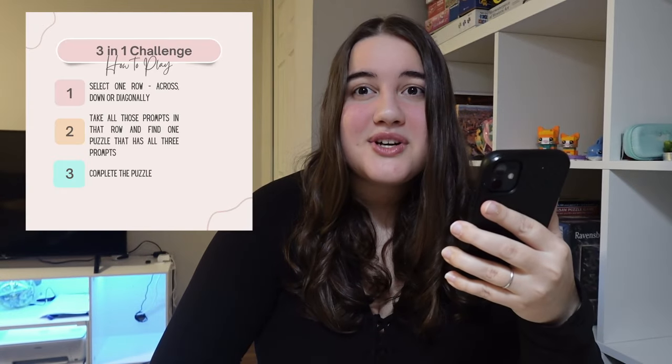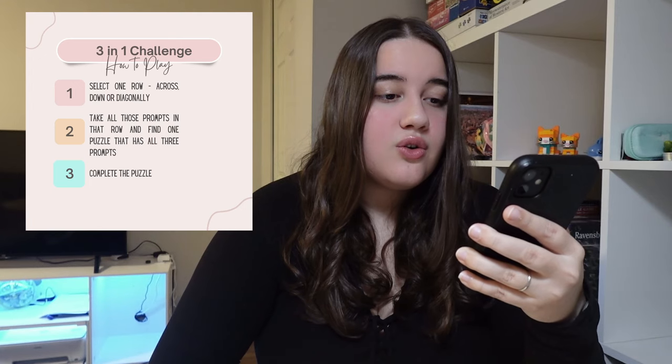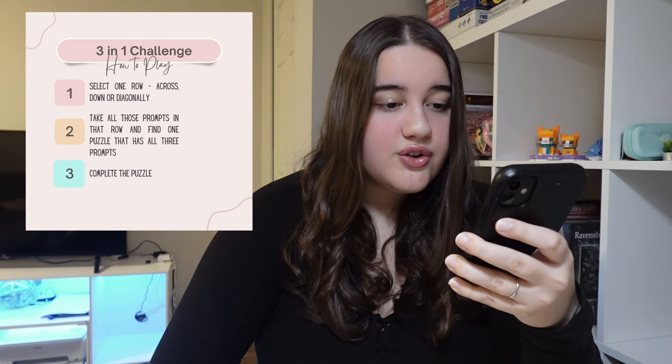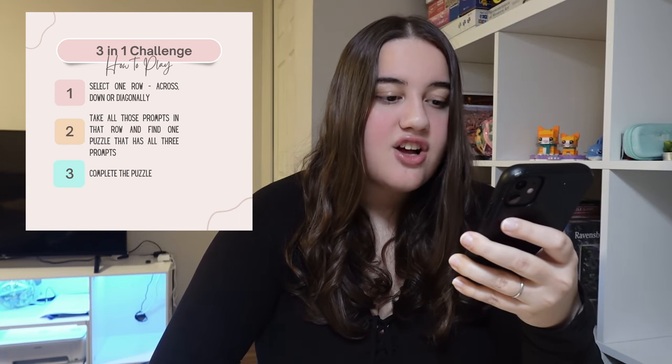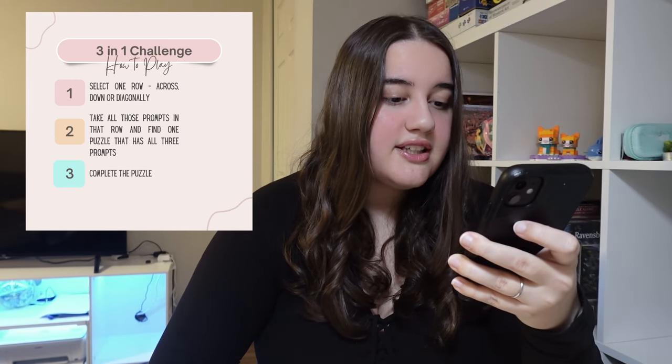If you want to see the other puzzle, it's gonna come out on Friday. But let's get to the rules of the challenge. Three-in-one challenge, how to play: Step one, select one row across, down, or diagonally. Step two, take all those prompts in that row and find one puzzle that has all three prompts. And number three, complete the puzzle. Pretty simple rules — we can do this.